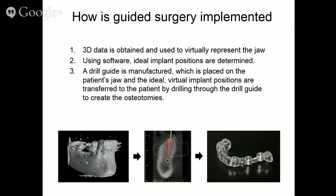How is it implemented? We obtain 3D data to virtually represent the jaw, and using software we determine ideal implant positions. The guide is manufactured, placed on the patient's jaw, and we drill into the jaw to create our osteotomies. Conceptually, that's what we do.